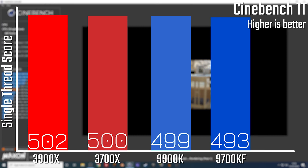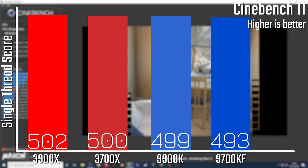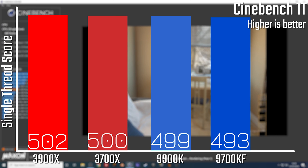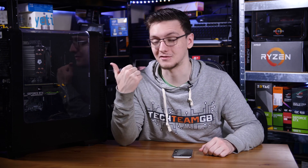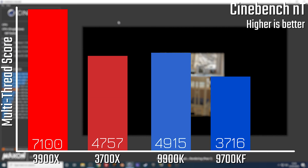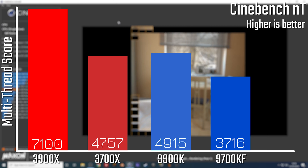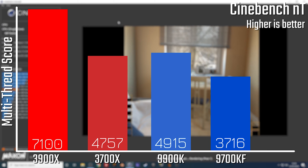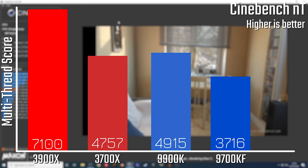In terms of performance — at least raw performance with stuff like Cinebench runs — when it comes to single-thread results, you would expect Intel to come out on top here, but actually the Ryzen chip does. It's about 7 points faster at 500, or 499, rather than 493 that the 9700K got. And the other important thing is multi-threaded — that's a pretty significant difference. The 9700KF was looking at around 3,700 points, whereas the 3700X was seeing over 4,700 points.